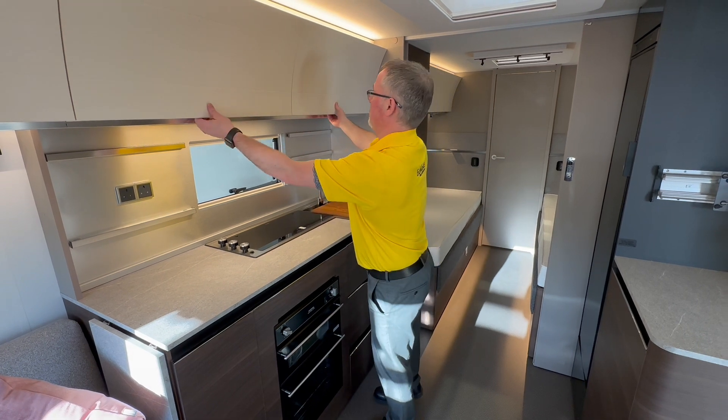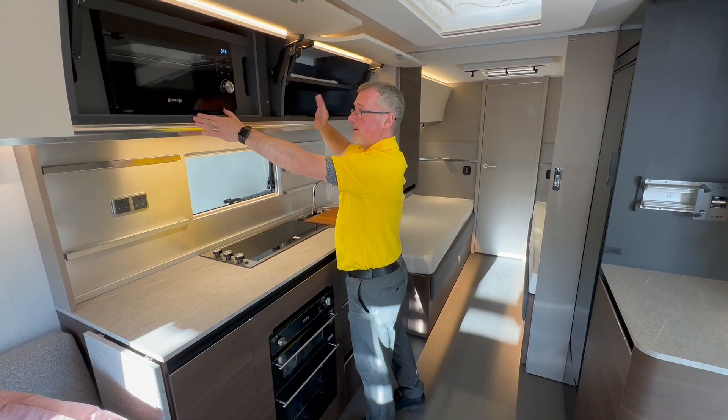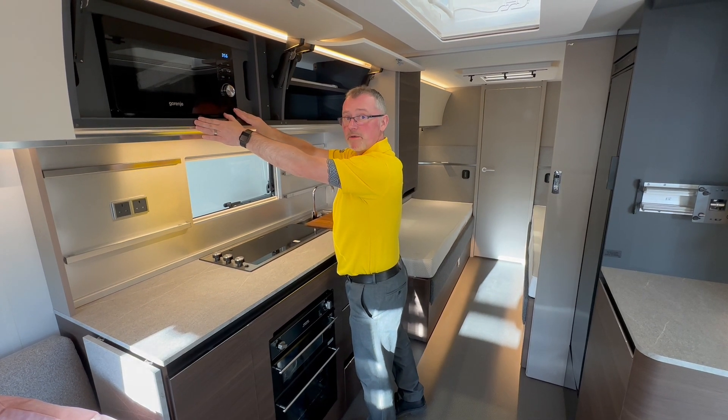When we look up in the cupboard just here, you have your storage and of course your microwave. Your microwave will only work if you're plugged into the mains.